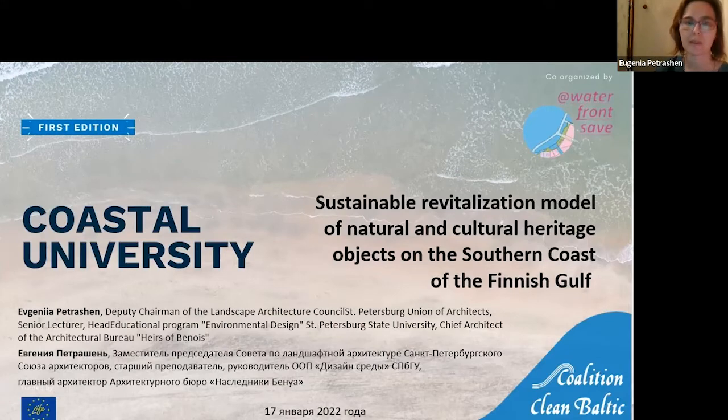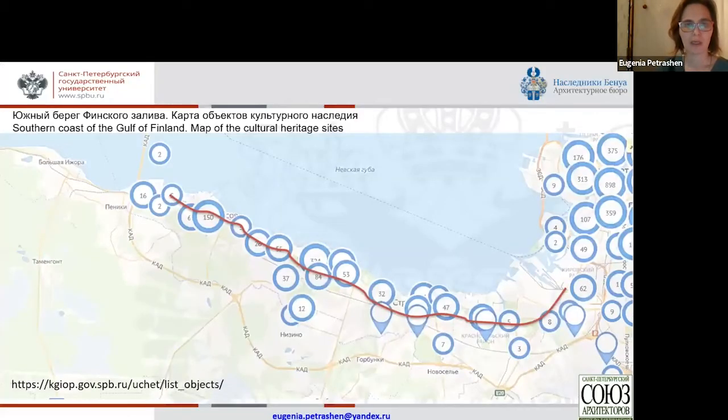My talk will be about the development of a sustainable revitalization model of natural and cultural heritage sites on the southern edge of the Gulf of Finland. The southern coast of the Gulf of Finland is organized spatially by a dominant Peterhof road — a unique, one-of-a-kind road created by the will of Peter the Great. As we mark the 350th anniversary of Peter the Great, it is great that I can start my presentation with it.